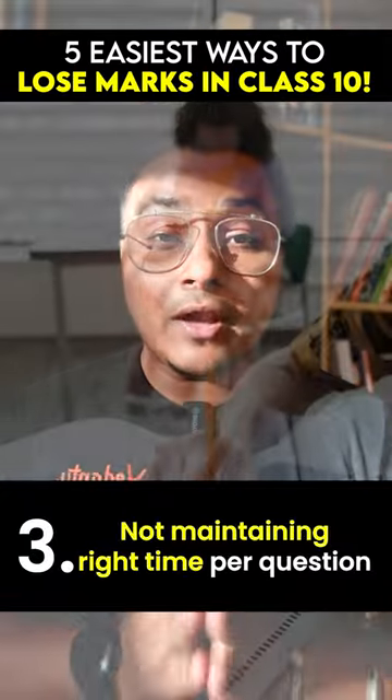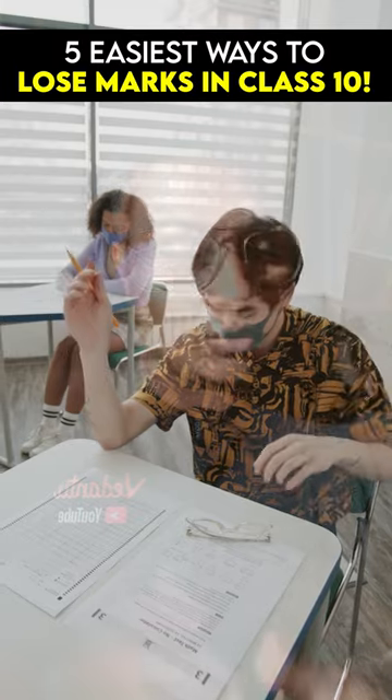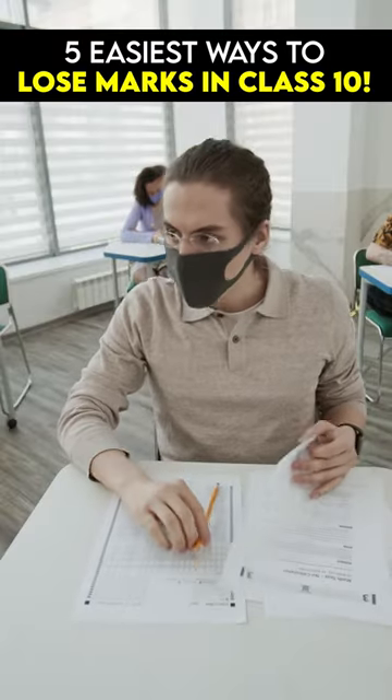Number three: not maintaining the right time per question. If you spend more time on a one-mark question, you're losing time and spending less time on a five-mark question — that means you didn't use your time well.